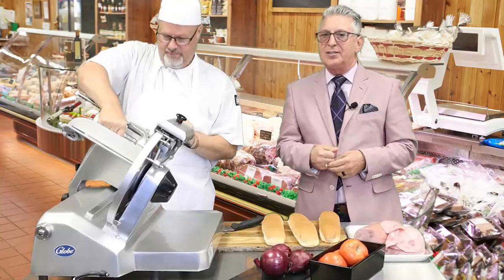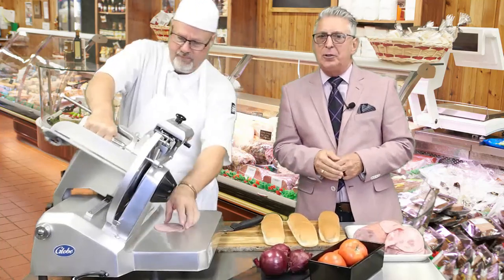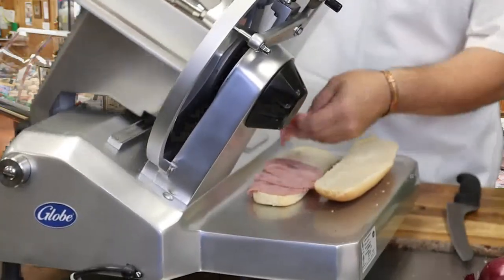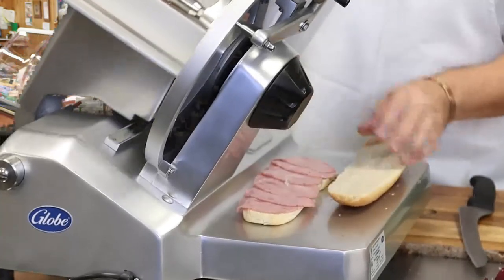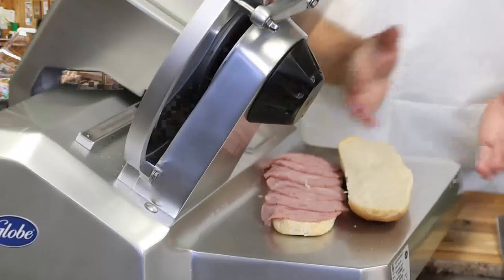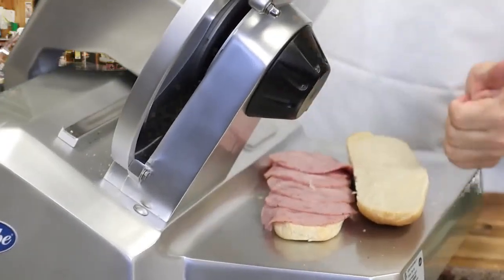Roast beef, mortadella, salami, pepperoni, turkey breast — if it's meat in a cylindrical shape, the meat grip holds it. Don't have time to cut your meats and lift them onto the bun? Never fear. The Vege-O-Matic GSO 12 has full clearance under the knife. The landing is 18 by 8.5 inches, so you can set those buns down and build your own hoagie in real time.